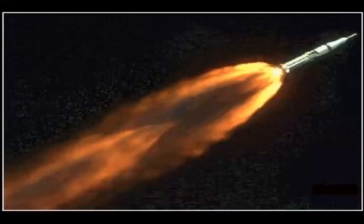This is what a bell nozzle engine attached onto a rocket looks like at high altitudes. You can see the flames spreading out and moving to the sides of the rocket.